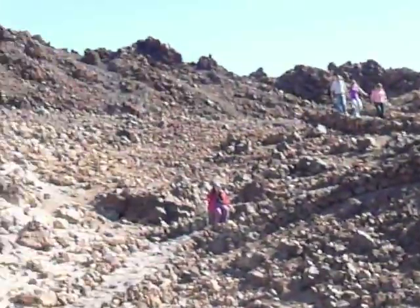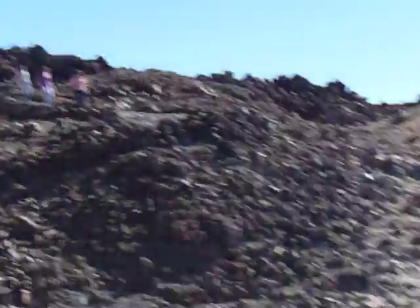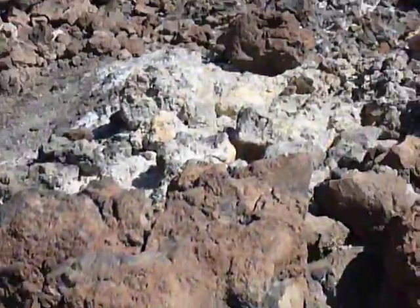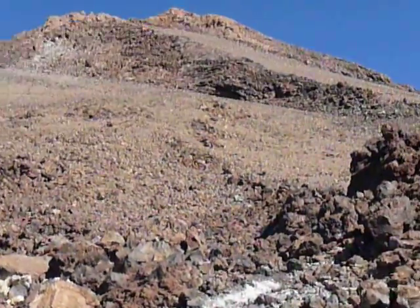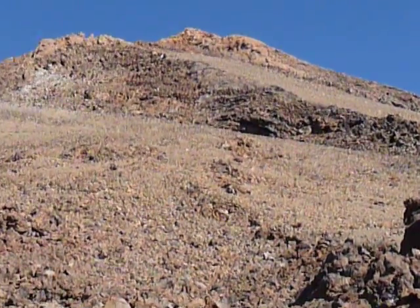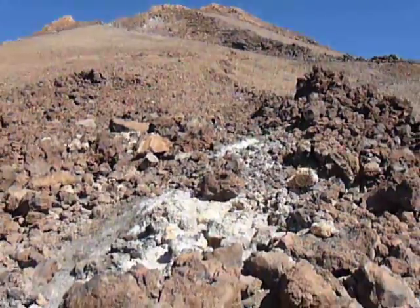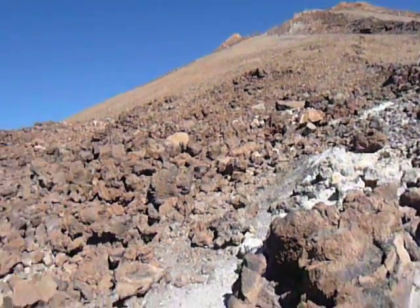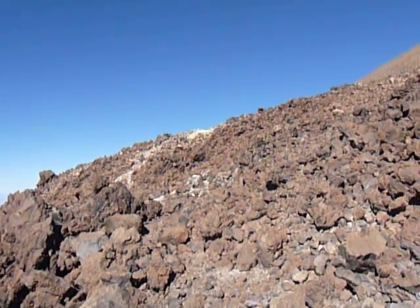There's more fumarole activity up behind us, and if we swing back round the other way there's a small fumarole just directly below the summit. There's a fumarole there. Swing round to the left and there's more fumarole activity up there.